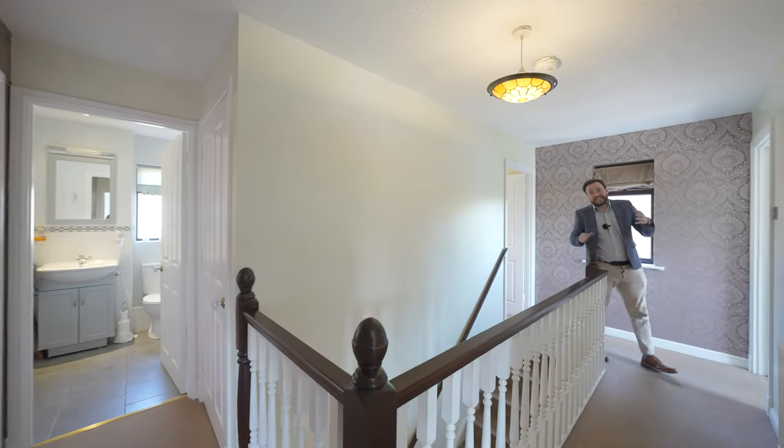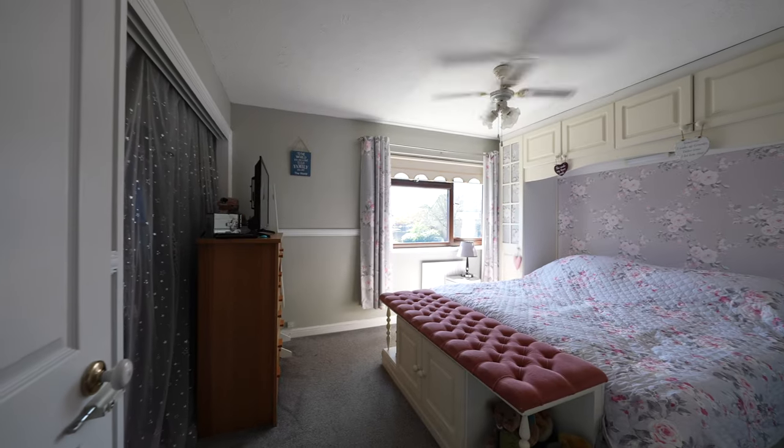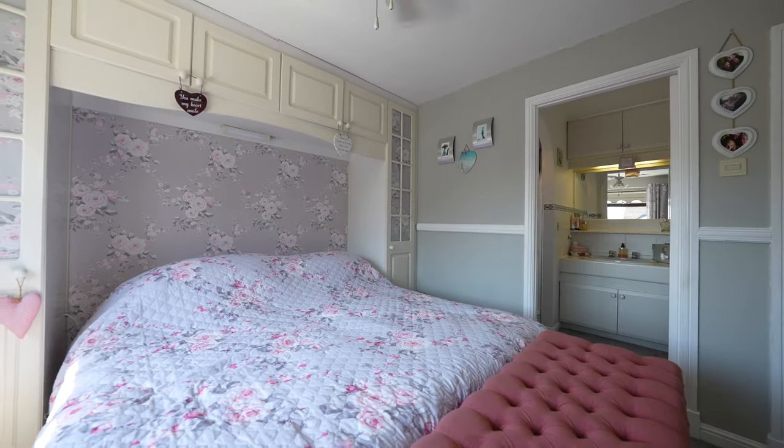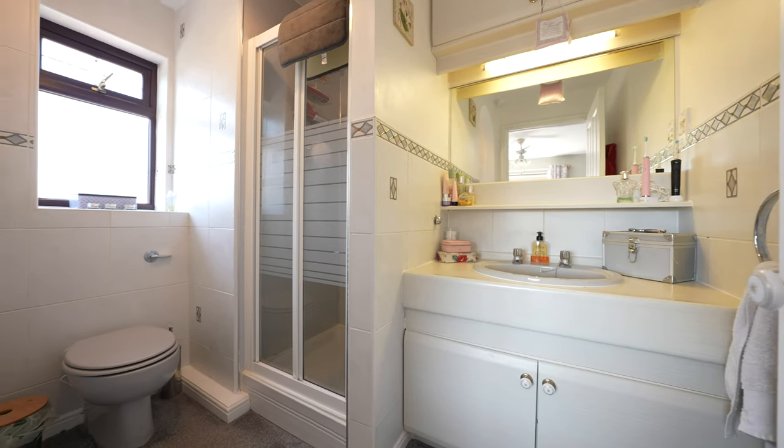Coming up onto the first floor, this expansive landing leads onto four bedrooms. There is also the added benefit of a family bathroom, with the primary suite also boasting its own ensuite shower room.